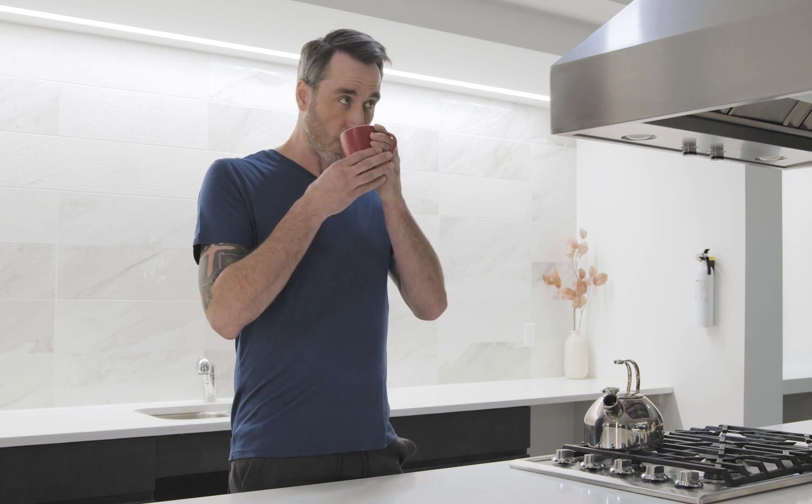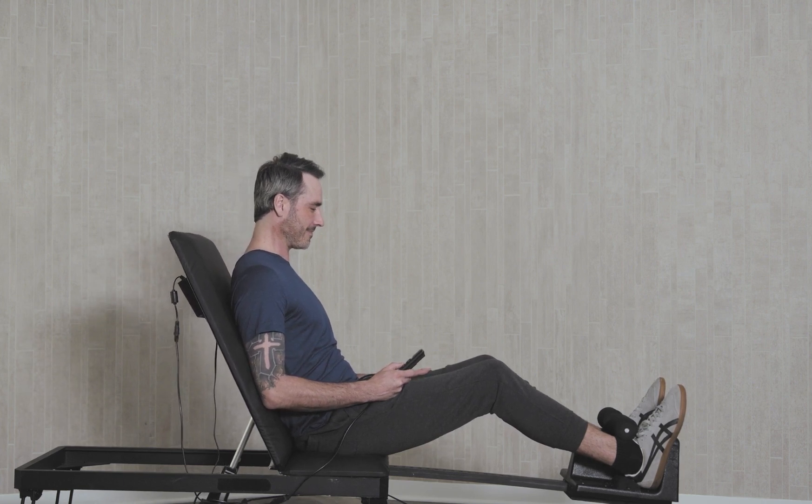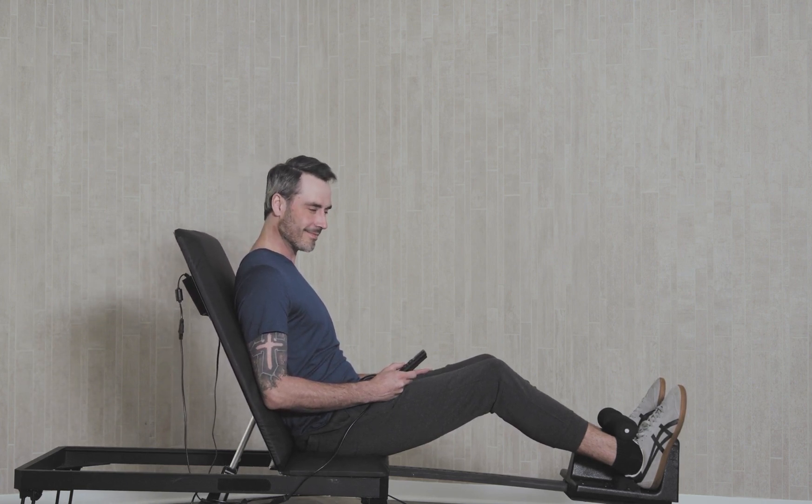This reduces inflammation in the nerves, thereby alleviating pain. At the end of the session, simply push the up button and the motor tilts the back pad back up into a sitting position.